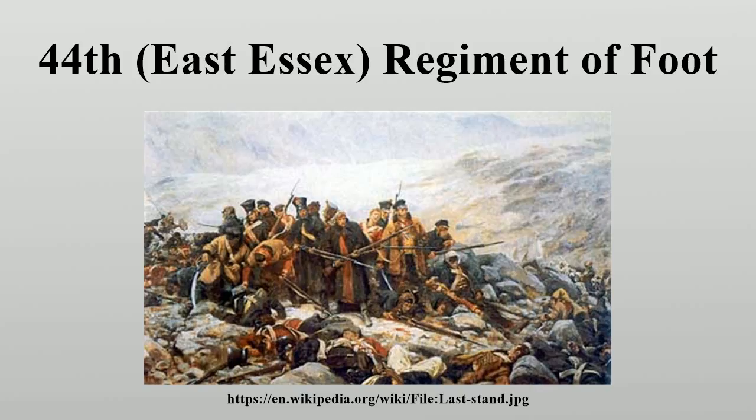The regiment increased in strength during the Napoleonic Wars and a new battalion was organized as the 2nd Battalion in 1803. The 2nd Battalion saw active service in the Peninsular War and the Waterloo Campaign. Notably, the battalion fought at the Battle of Fuentes de Oñoro, the Siege of Badajoz, the Battle of Salamanca, the Battle of Quatre Bras, and the Battle of Waterloo.